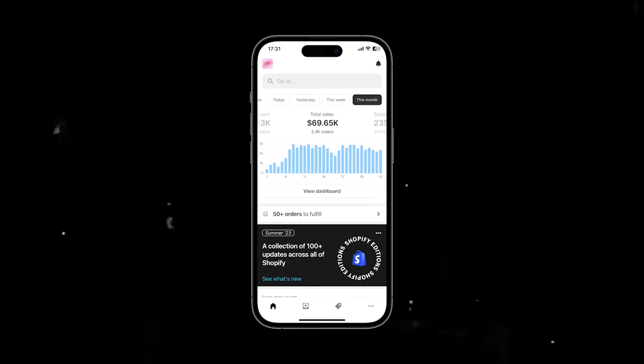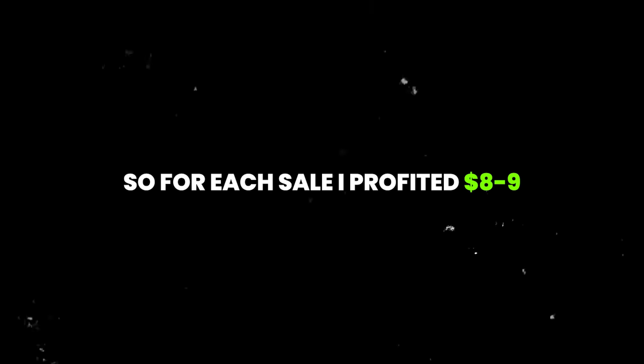I'll definitely be doing a full video on my TikTok ad strategy in the future, so make sure you subscribe. It was through that ad strategy and scaling that I ended the month with $69,650 in sales. Calculating the profits: each product cost me $3 and I sold it for $20, with a cost per purchase of about $8 to $9 depending on the day, so I profited around $8 to $9 per sale. My overall profit was around $27,000 to $28,000, which is pretty good considering I was running ads. Hopefully this gave you a useful overview — like, subscribe, and follow me on Instagram.